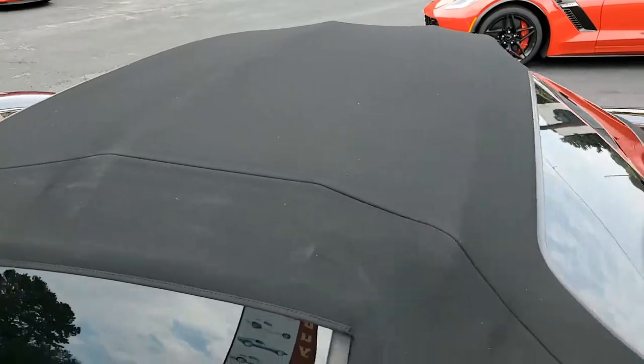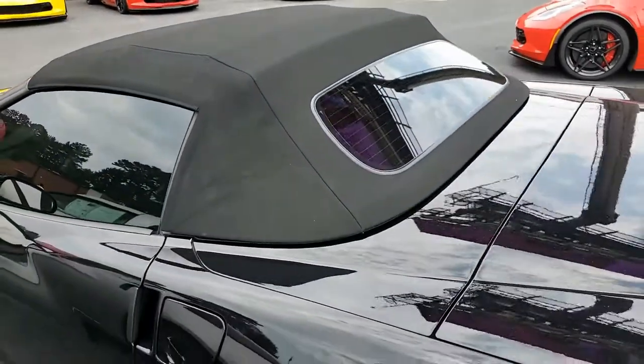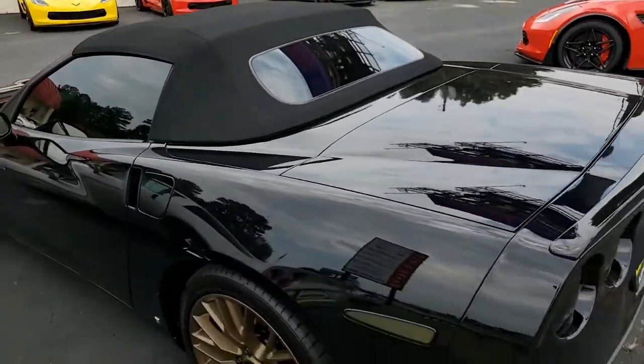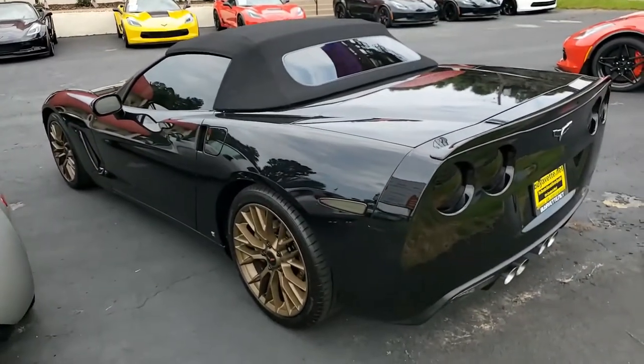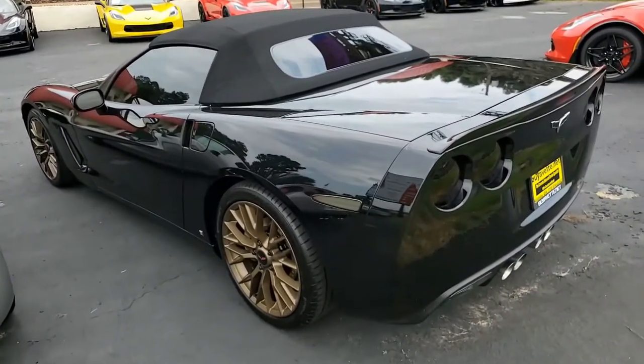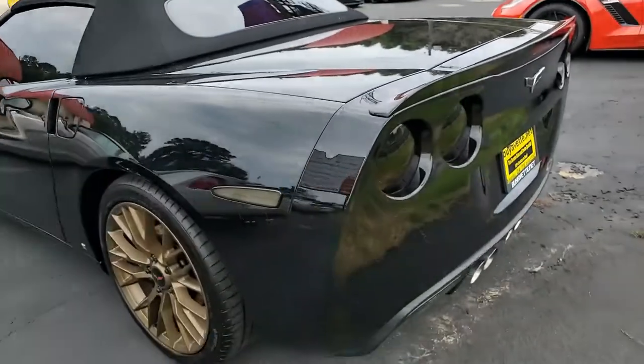Best of all, it comes with a clean CarFax and is loaded with options. This 2009 Corvette convertible shows just 42,757 miles and is in overall very good condition with a ton of accessories.